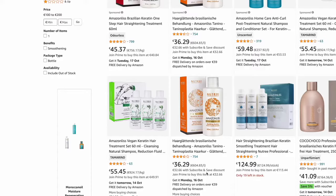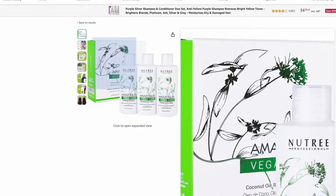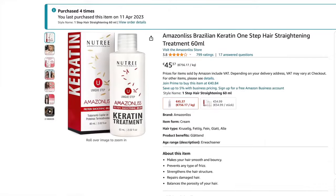I really love this brand — this is not an ad or anything. I found it on Amazon. This is the Amazonless keratin treatment, and this is the second time I'm using this specific one, which is the Vegan Care. Before this, I was also using a keratin treatment from Amazonless but a different formula. This one is vegan, which I really like.